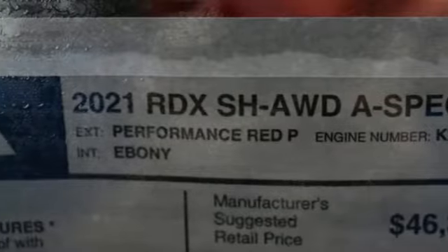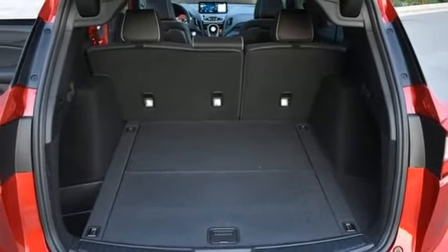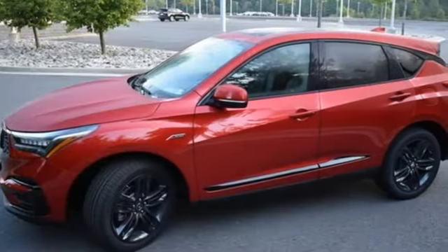Streaming audio, memory exterior door mirror settings, driver memory seats, front and rear parking sensors, and automatic transmission.